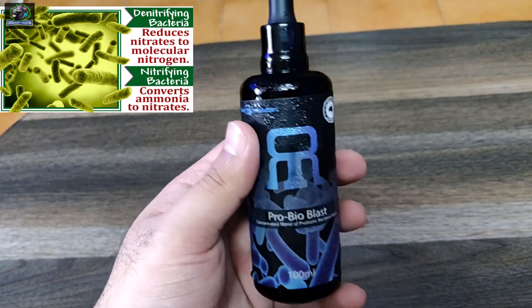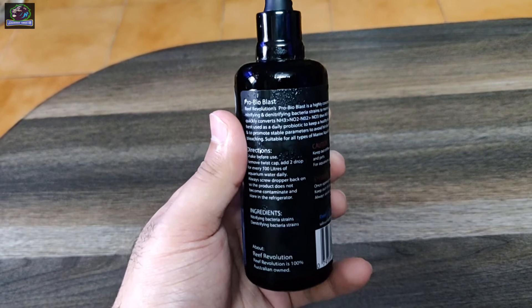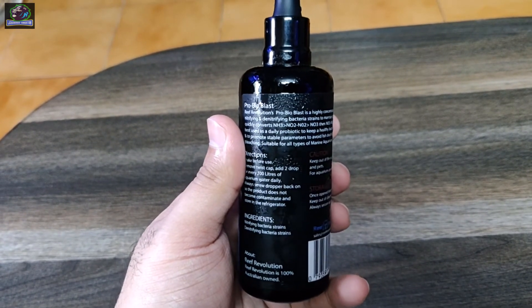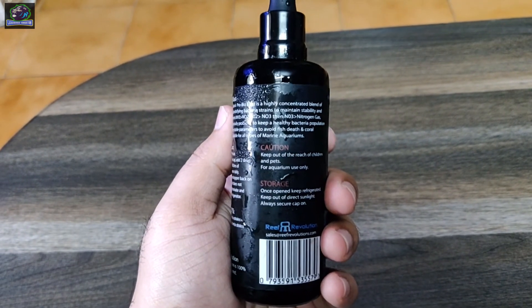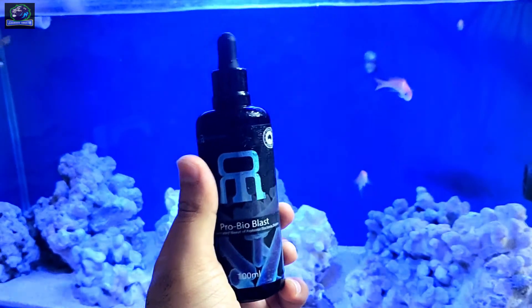The denitrifying bacteria converts nitrate into a gas form that can be expelled from the tank, thereby reducing the nitrate levels. This bacterial solution maintains tank stability and quickly converts ammonia to nitrite, nitrite to nitrate, and in turn nitrate to nitrogen gas.